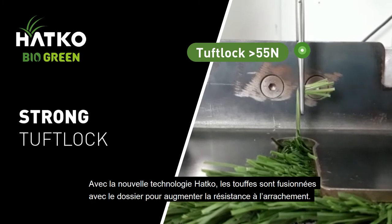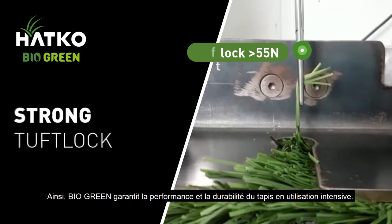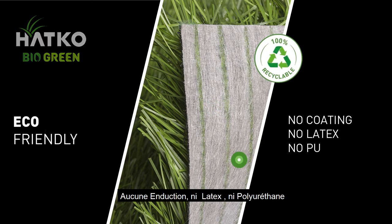Strong tuft lock: a special coating technology fuses the tufts to the backing, creating a strong tuft lock. This strong tuft lock guarantees surface performance and durability under intensive use. Hotco BioGreen can be 100% recycled — no coating, no latex, no PU.